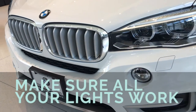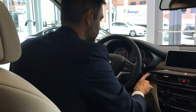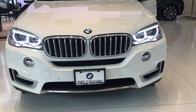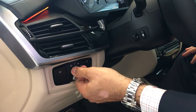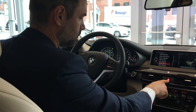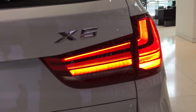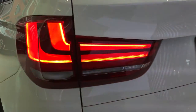Number three, make sure all your lights work. Turn the vehicle on, make sure it's in park, turn on your headlights and make sure that they're working. Operate your high beams and make sure those are working, then check your turn signals. An easy way to do this is to turn on your hazard lights — this will turn all the turn signals on at once, so you can just walk around the vehicle and make sure they're all working.